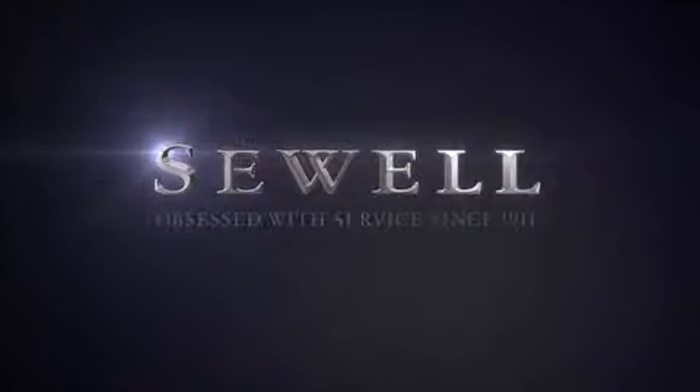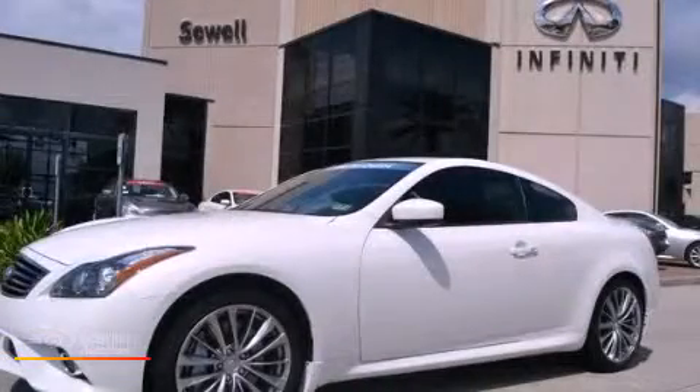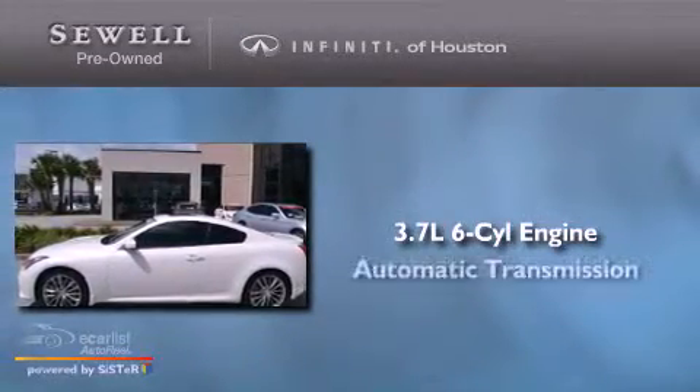Sewell — obsessed with service since 1911. This is a 2011 Infiniti G37. It has a 3.7-liter six-cylinder engine and an automatic transmission.